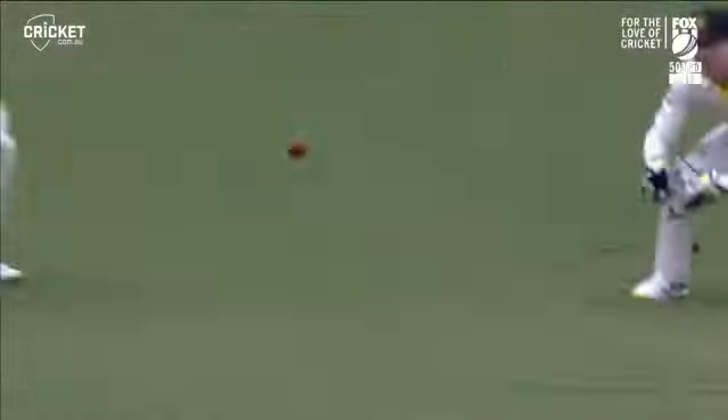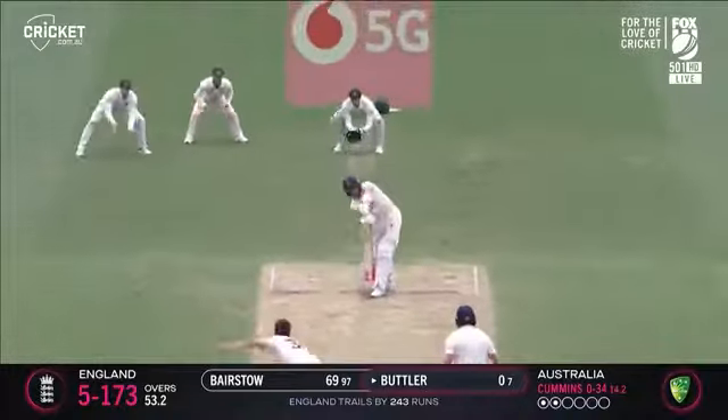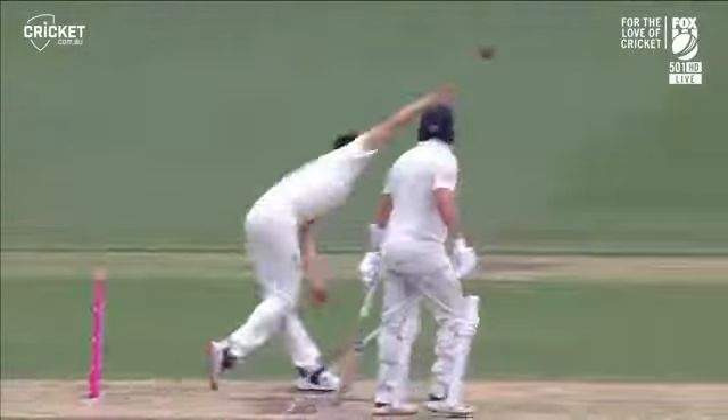Oh it's out. Well there you go. Out. Good catch. Leading edge. Kawaja.